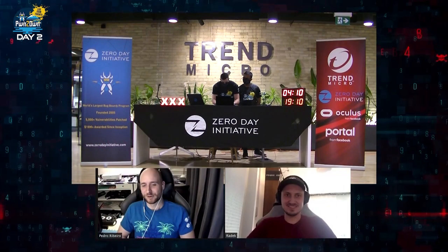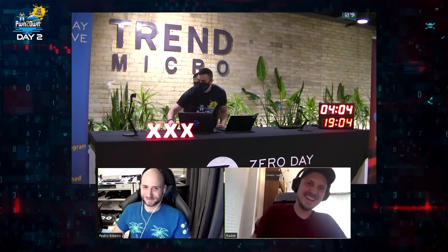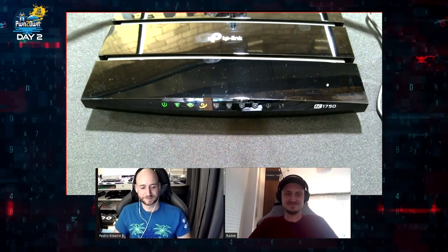They used a three-bug chain to get arbitrary code execution on the TP-Link AC1750. That looks like a successful demonstration. Their effort earned them $20,000, which brings their two-day total to $40,000. That also puts them in the lead for Master of Pwn with four total points.